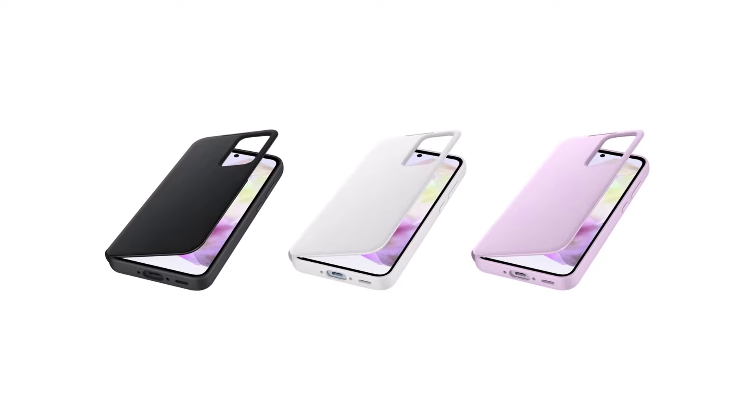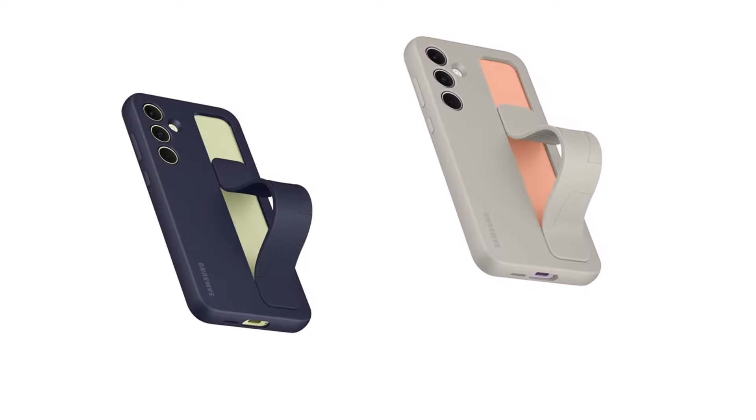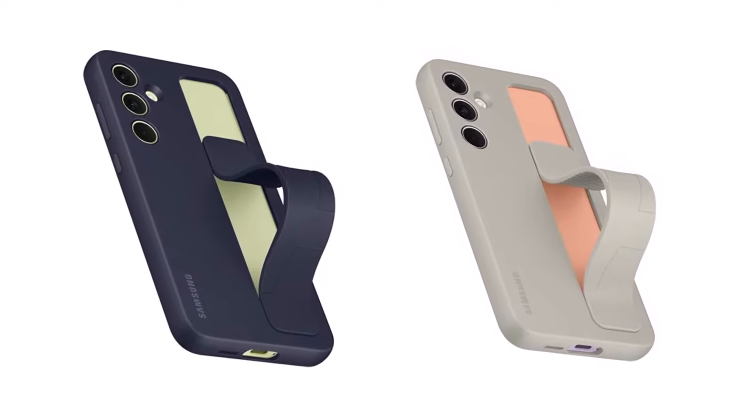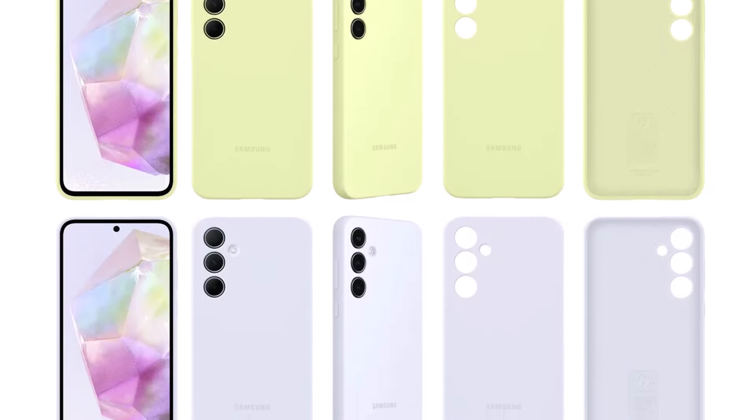According to these renders, the SmartView Wallet case will come in black, white, and purple colors. The standing grip case will be offered in blue and gray options. Additionally, the colored silicone case will be available in black, lime, and blue colors.